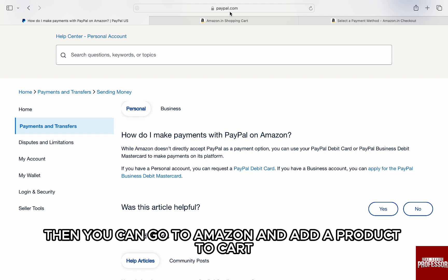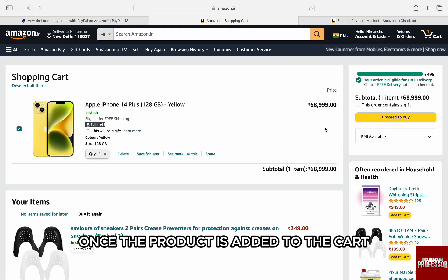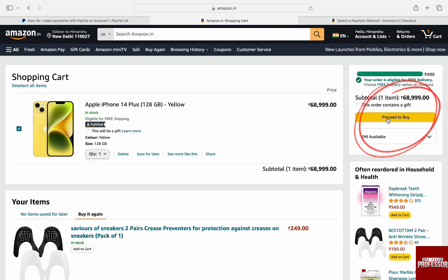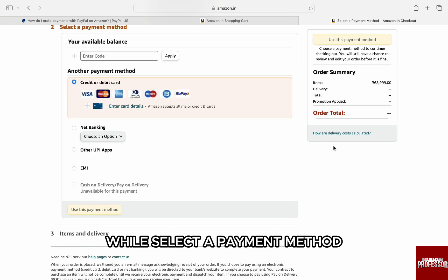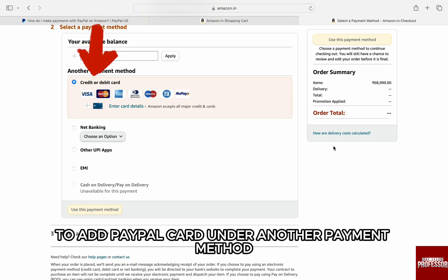If you do have a PayPal debit card, you can go to Amazon and add a product to cart. Once the product is added to the cart, click on 'Proceed to Buy' on the right and you will be brought to the checkout page. Here, under 'Select a Payment Method,' you will see all your previously saved cards.